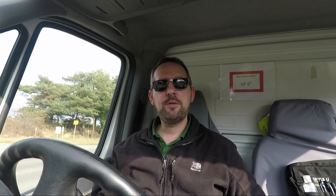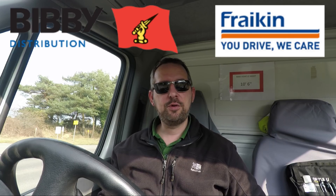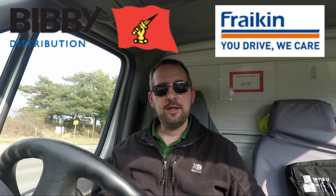What's going on in the UK? Well, we know that bibi distribution and rental company Franklin UK are watching Tesla closely. They believe that the signs are positive and that the electric truck could be a serious contender for their companies.